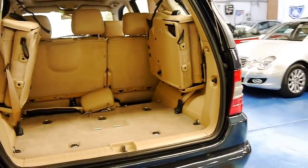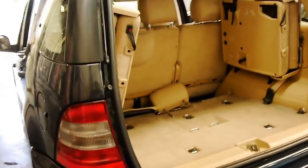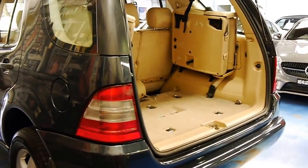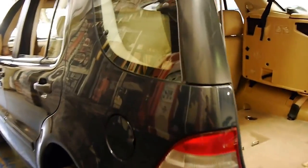If you just get it looked at and maintain it every six to twelve months or ten thousand kilometres, it should have a long life ahead of it. We're starting to see these W163 series MLs with well over 300,000 kilometres.